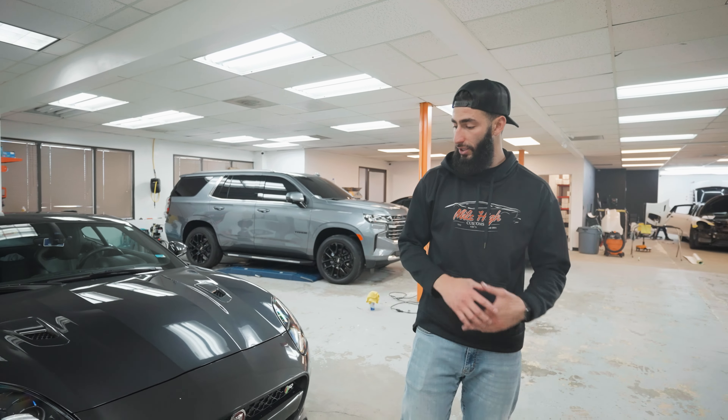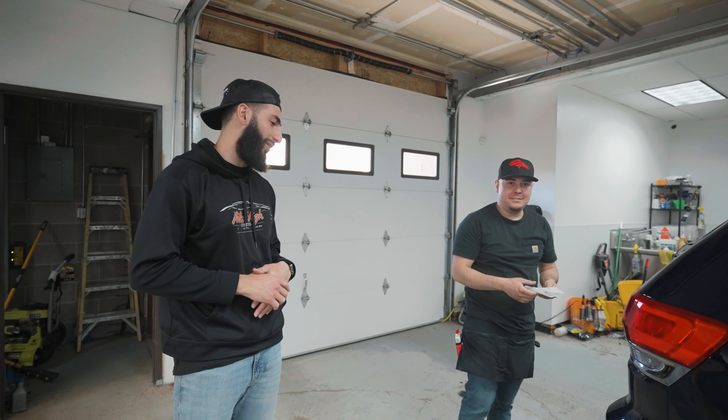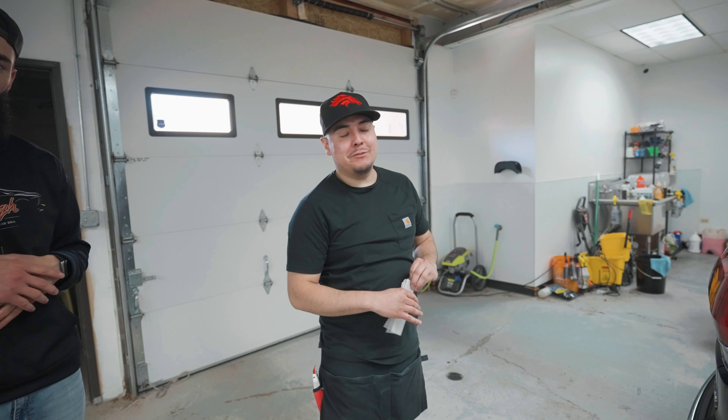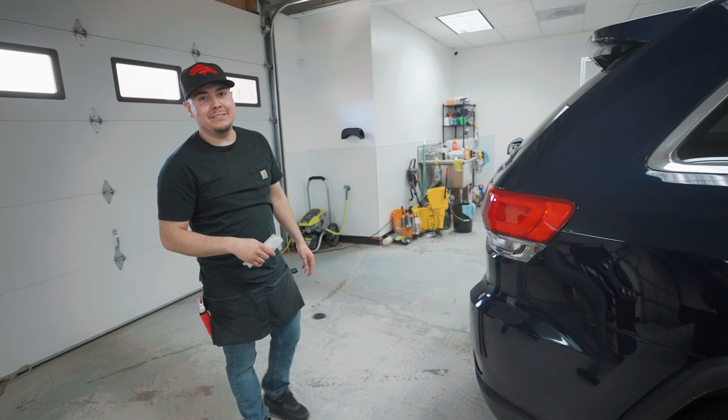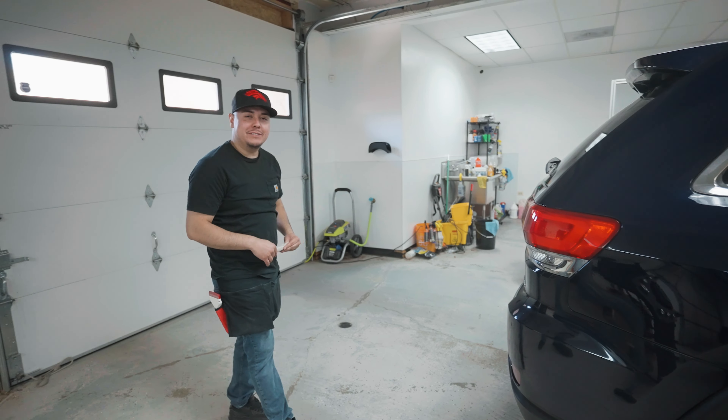We have another two vehicles in the shop getting full window tint. We have Nate, Junior, and Robert working on the window tint. Junior is starting off with the back window. He says this car is getting full tint — full 5% — blacking it out completely, along with smoked tail lights and reflectors. It's going to look nice when it's done.